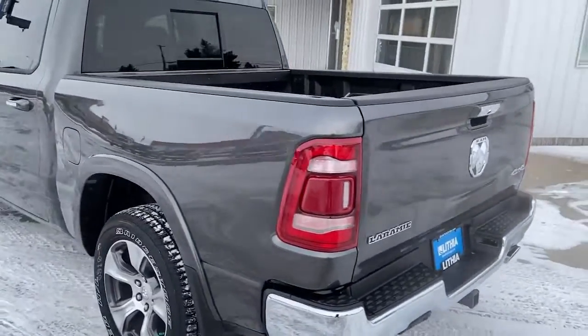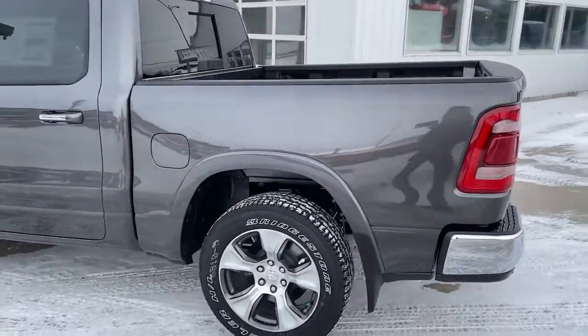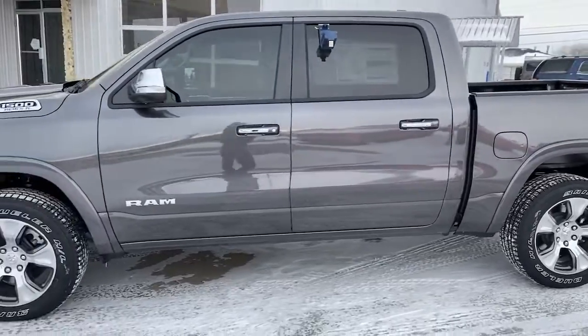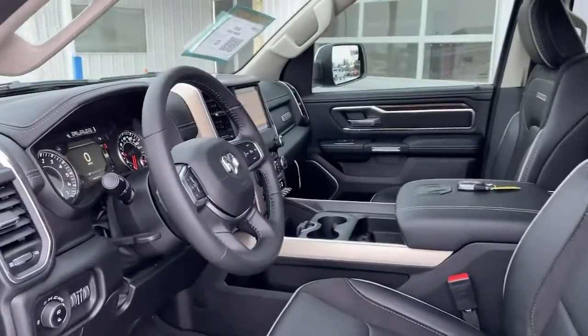Fog lamps, power passenger seat, premium sound system, remote engine start. Don't do the job unless you can do it right. Drive the truck that has the capability you need — the Ram 1500.